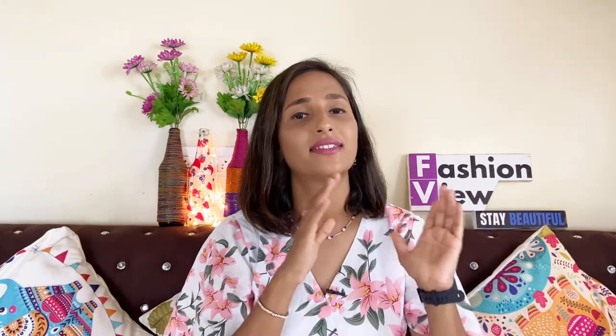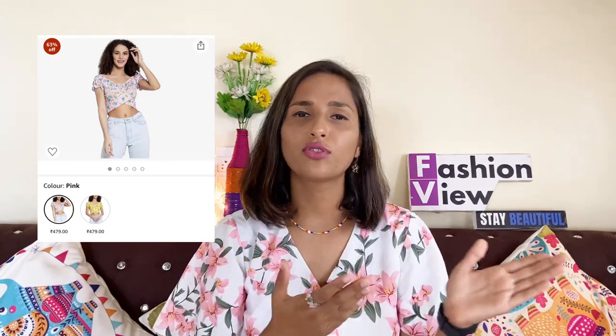I thought I'd pick it from Urbanic. If I talk about clothing items, I found a very unique collection, but the prices are much more expensive. For example, I found the same top on Amazon for Rs. 450, while on Urbanic it is Rs. 1200 — a huge difference.